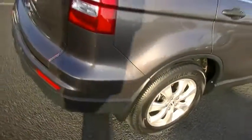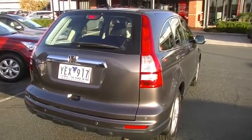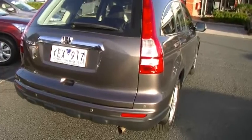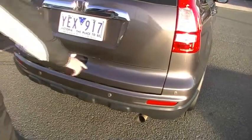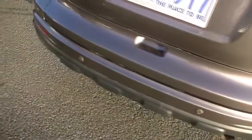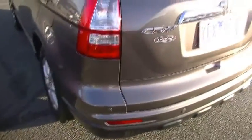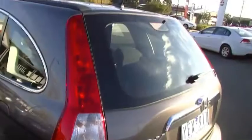As we move around to the tailgate area, all of the distinctive chrome badging through the tailgate. We do have colour-coded reverse sensors as well. A couple of very minor little cosmetic marks just on the bottom of the tailgate there, but overall it presents very well. I like the really long taillights in the back of the CR-V — great for safety at night-time.